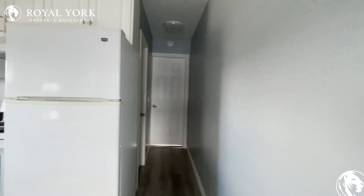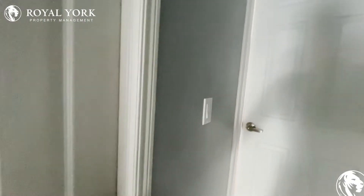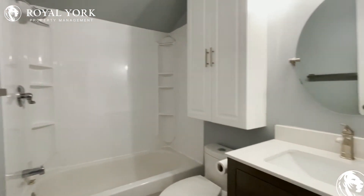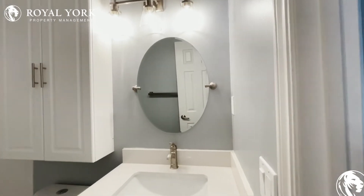Moving along, on my left over here, we have the common area three-piece bathroom with a nice bathtub, shower head, and a beautiful upgraded vanity with a nice oval mirror in the back.